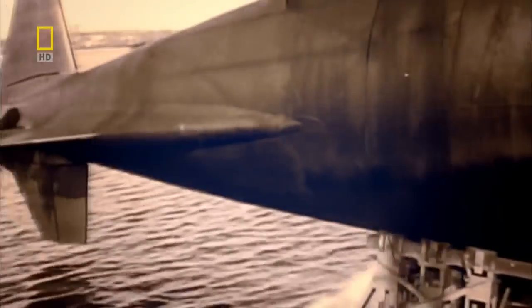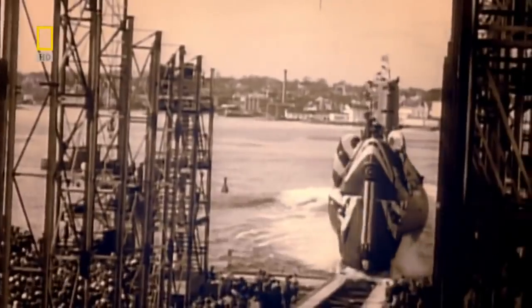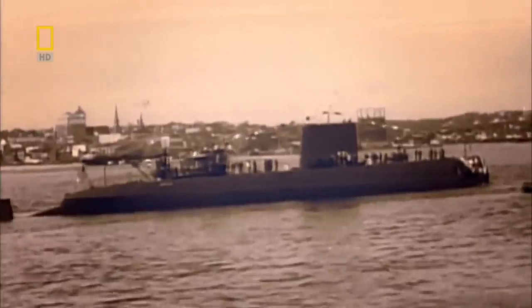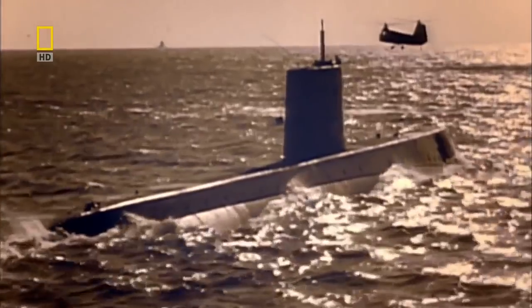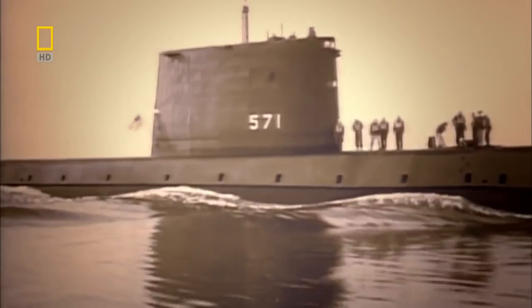American engineers rose to the challenge, and in 1954 unveiled the USS Nautilus — the world's first nuclear-powered submarine. She had no need to be refueled at sea and could travel an astonishing 100,000 kilometers on just 4 kilograms of uranium fuel. The impact of the Nautilus was tremendous. Suddenly you had a submarine that could operate anywhere in the world and get there by travelling dived all the way.